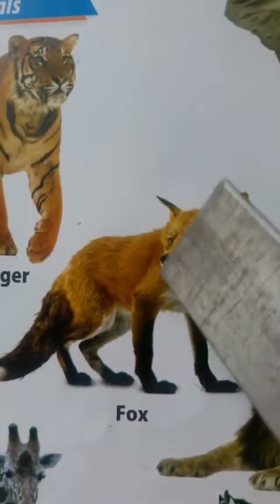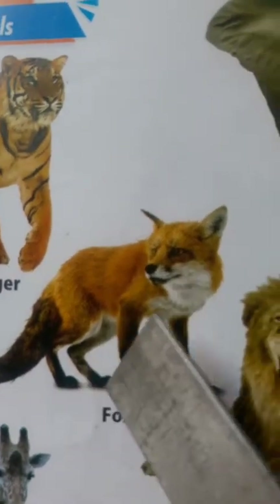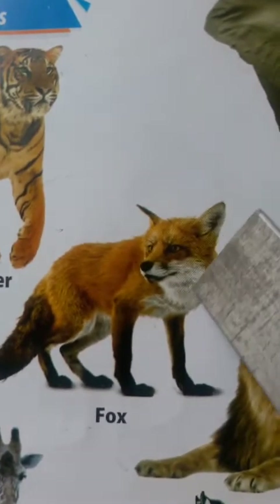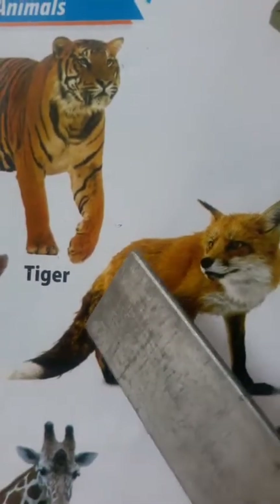Fox is a very clever animal. It has four legs with black paws, two large ears, strong claws and a bushy tail.